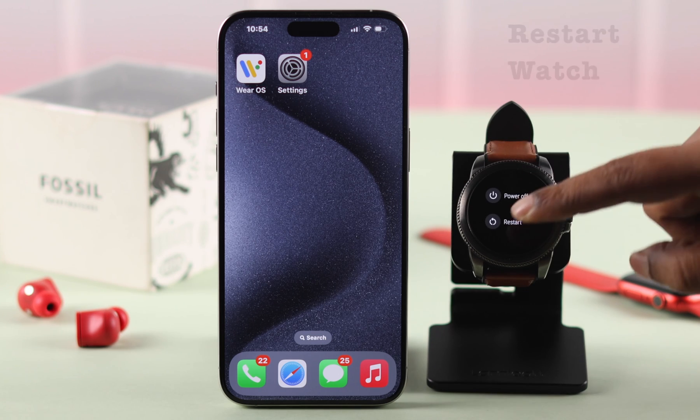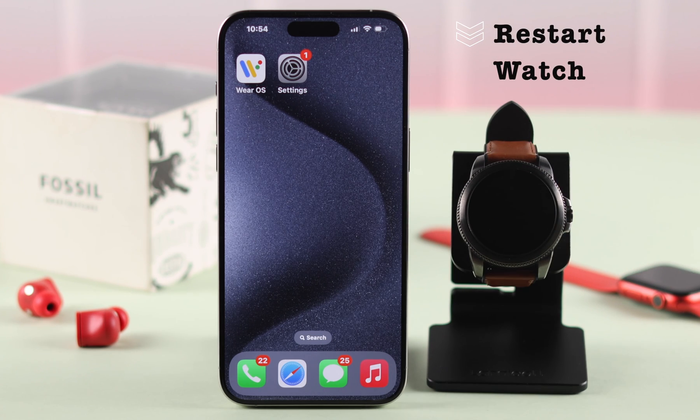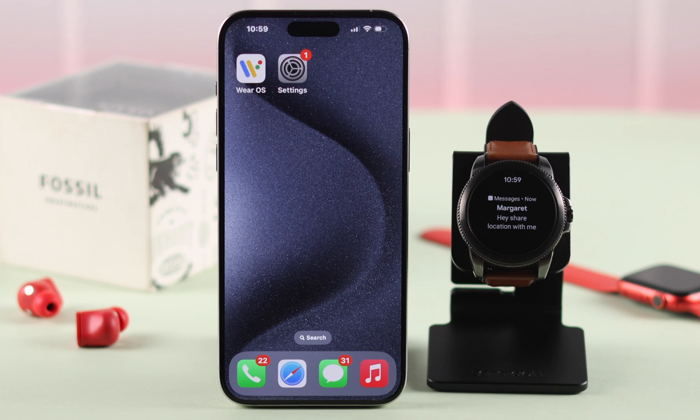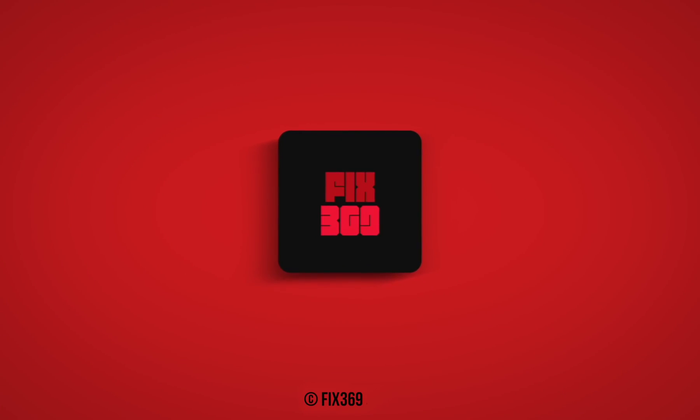In Show Previews, make sure it's set to Always or Default. After completing all these steps, we recommend restarting your Fossil watch once, and after that you should receive all notifications without any problem. Let us know if this video helped you solve the notification problem on your Fossil smartwatch — thanks for watching.